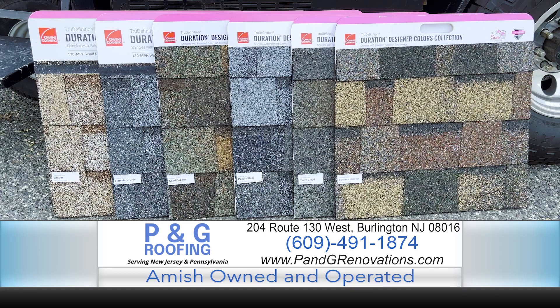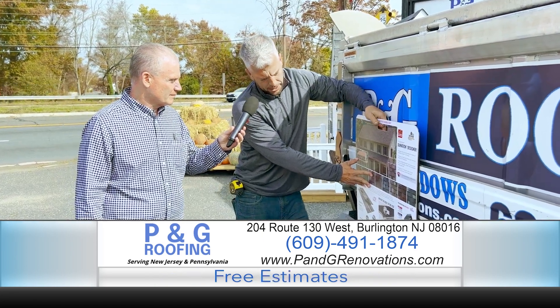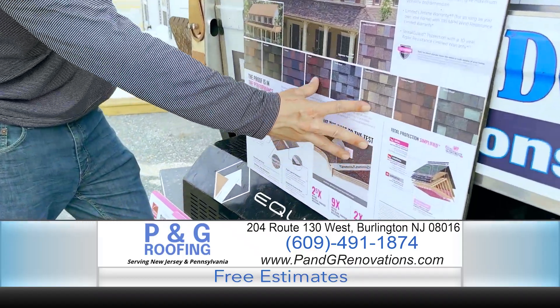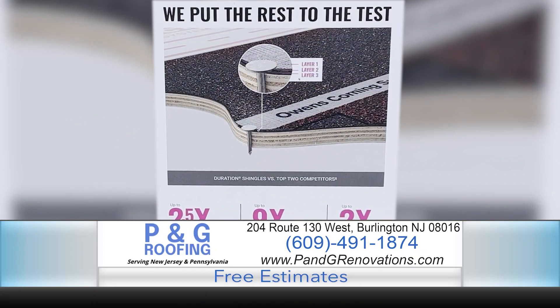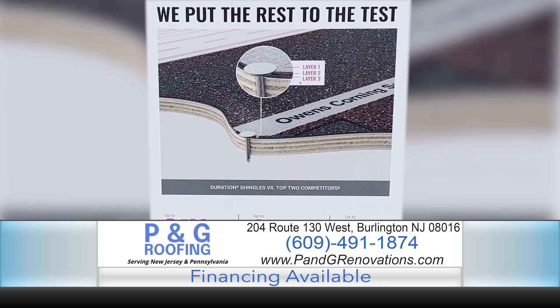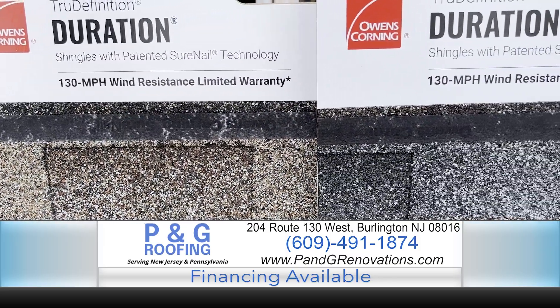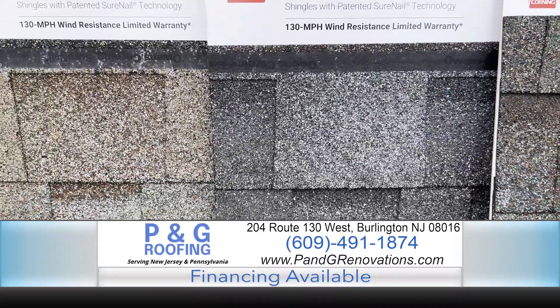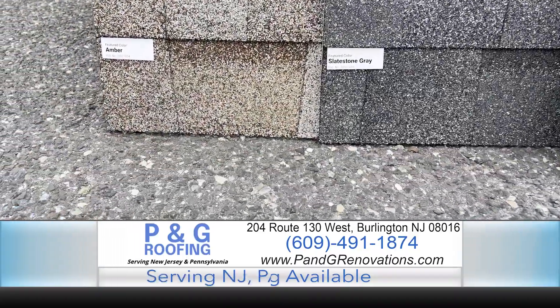One thing I'd like to point out is Owens Corning SureNail Technology — a fiber strip embedded into the shingle during the manufacturing process. Of all the years I've done roofing, this system is superior. It's rated at 130 miles per hour, and none of my Owens Corning roofs have failed. It's P&G Roofing right here on Route 130 in Burlington.